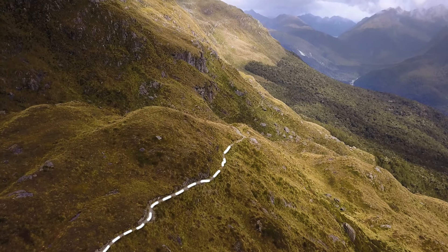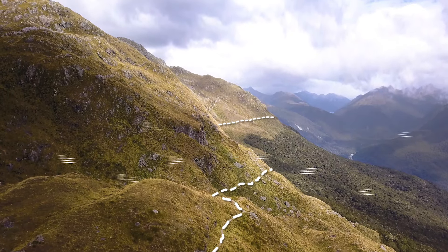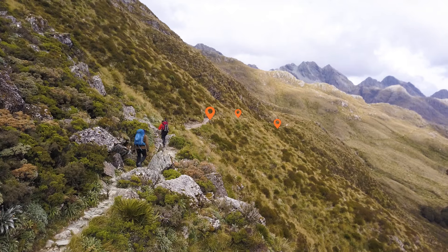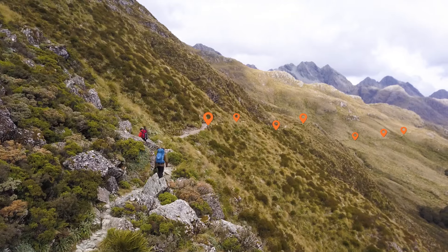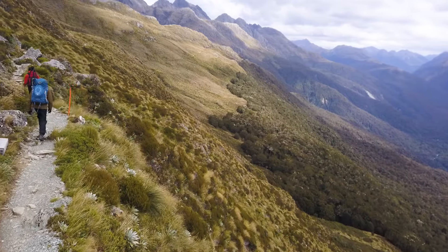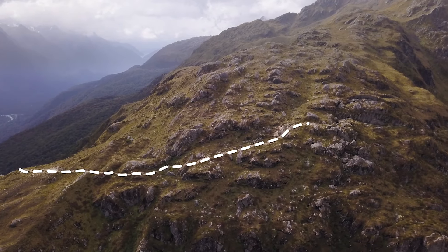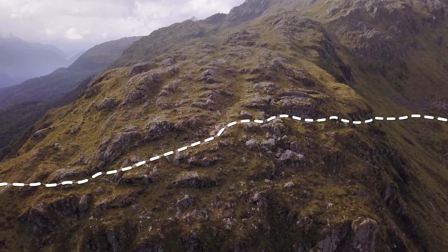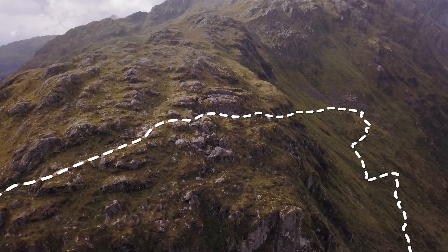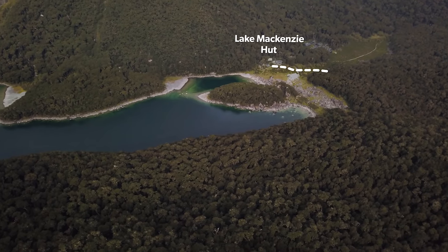From here you will begin to cross the Hollyford face. Watch for weather coming from the west as you'll be most exposed along this section. The track is marked but in bad weather or snow it can be easy to accidentally lose it and descend too low, so be sure to identify the track markers or poles and don't be tempted to head down the side of the hill. The track is narrow in some sections so take your time and watch your footing. After three and a half kilometres the track takes a sharp turn around the final ridge. It's essential that you follow the track markers as there are no alternative ways down to Lake Mackenzie from here. Another one hour of tramping down the hill will bring you to the final destination for the day, Lake Mackenzie Hut.